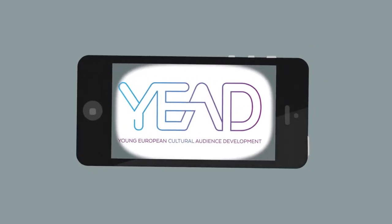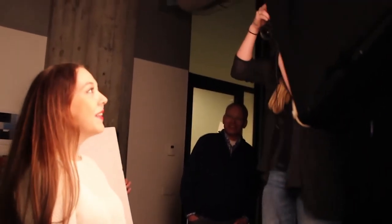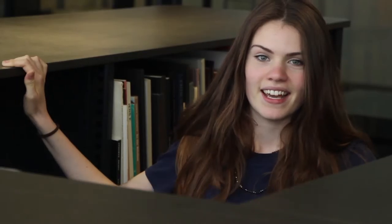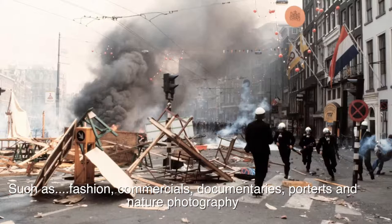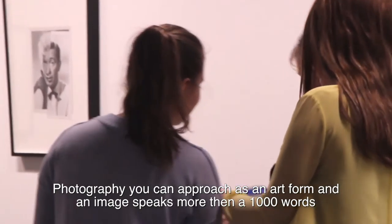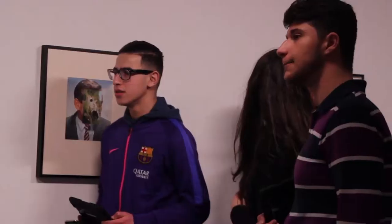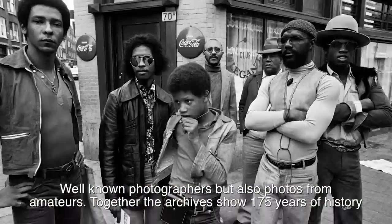With a group of youngsters, we visited the Dutch Photo Museum — not just to watch, but to be active. At SKVR and the Netherlands Photo Museum, you can explore photography in its broadest forms. With ten exhibitions per year, you can find the most attractive subjects: fashion, advertising, documentaries, portraits and nature photography. The Photo Museum holds a modern depot of nearly 5 million pictures by Dutch photographers — famous and amateur — covering 175 years of photography history.